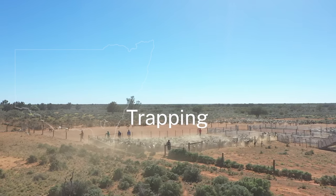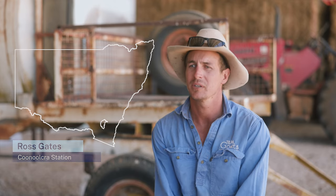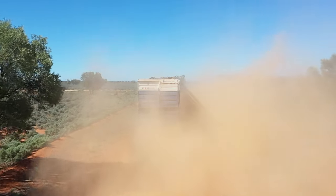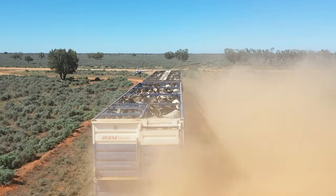My name is Ross Gates and we live 30km south of Longreach, Kenya. Trading goats is our main deposit, growing out the smalls from that, also breeding stud stock. We do a bit of everything — a few sheep, a few cows, but mainly goats.